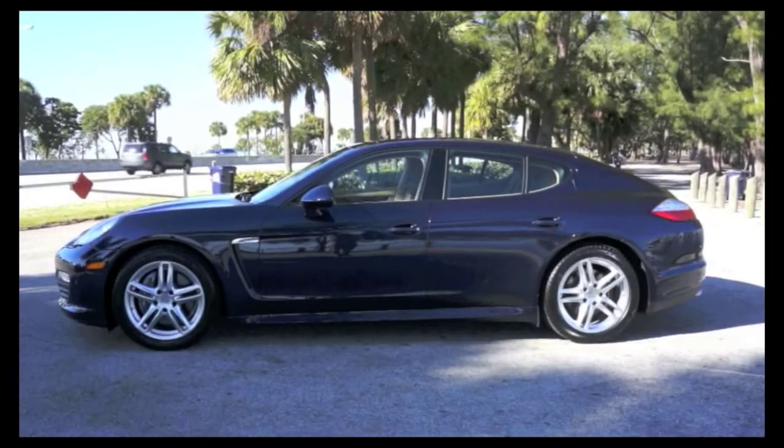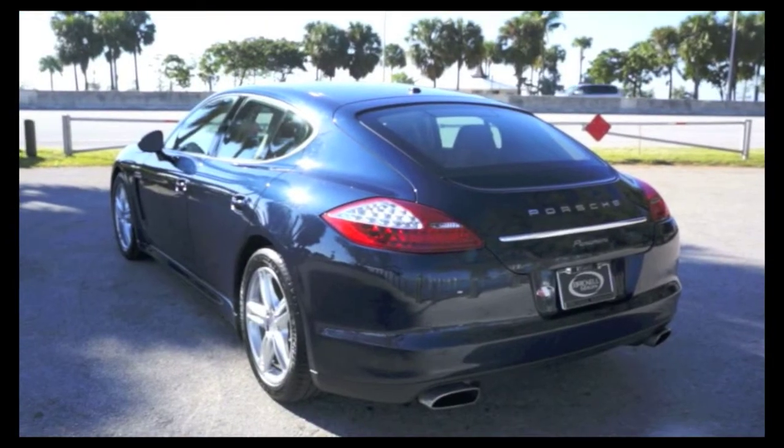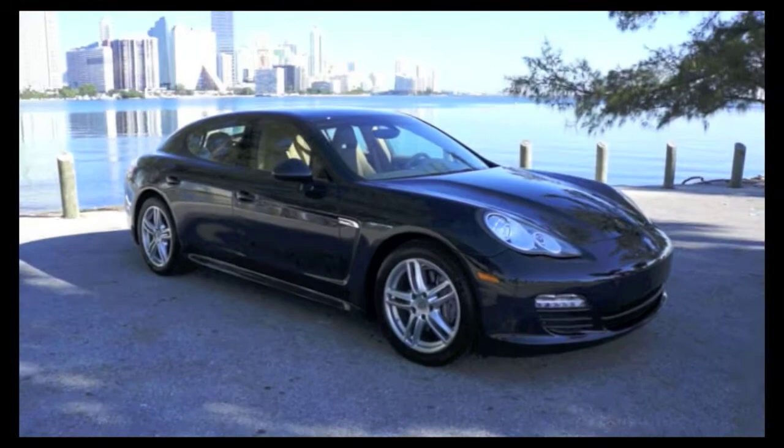Ladies and gentlemen, welcome to beautiful Miami and Brickle Luxury Motors. Here we have a 2012 Porsche Panamera, featuring a PDK 7-speed transmission.